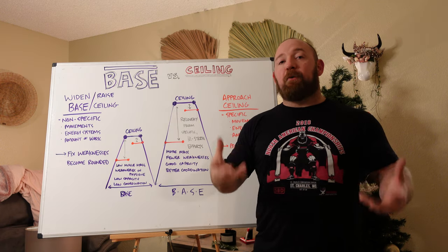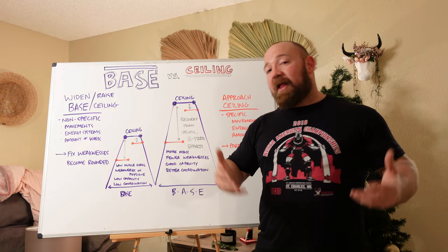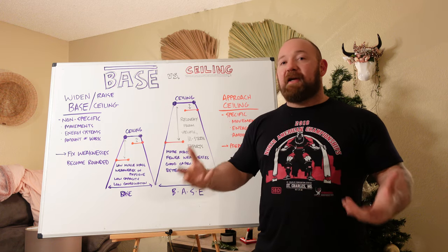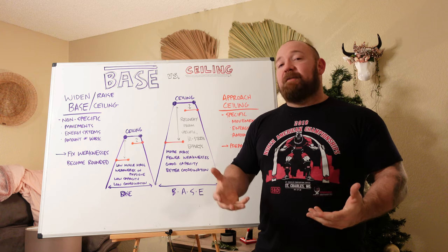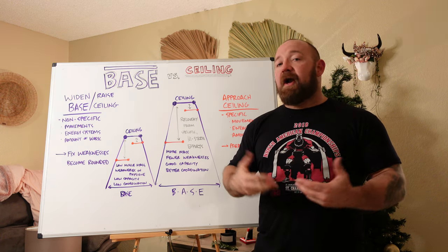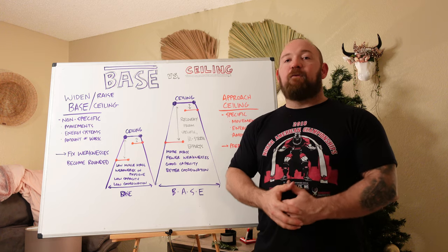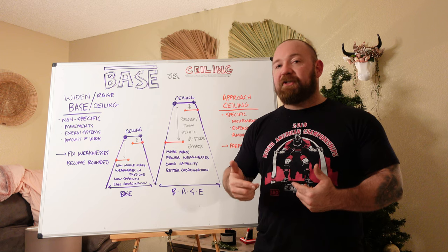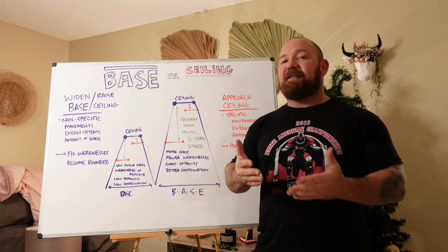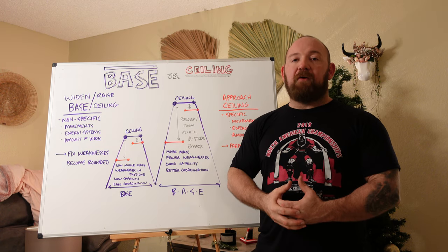This pattern of using broad, non-specific movements and training thresholds to widen your base, and then applying that growth to a more narrow, specific application relevant to a competitive avenue — that basically makes up the nuts and bolts of periodization. The variety in exercises, the variety in volume and training thresholds, the ebbing and flowing back and forth is ultimately what keeps you fresh, what keeps you responding to new stimulus, and also what directs that stimulus in a specific way so that you can build each threshold off of each other.